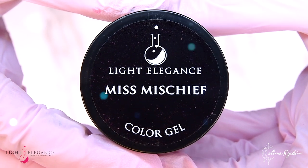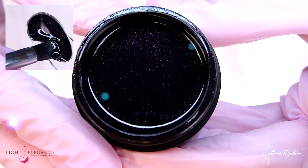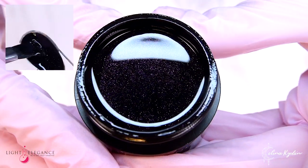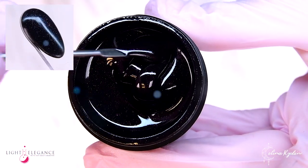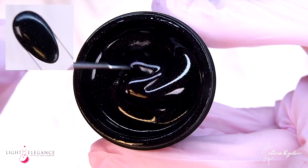This dark shimmery color will definitely let out the little miss mischief in you. A dark base filled with pink and purple fine glitter. When you first think it's a black, it will then surprise you with lots of fun and sparkle.